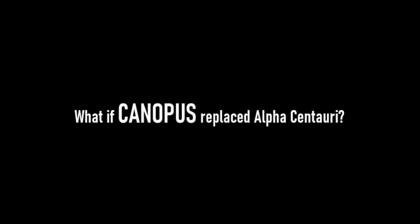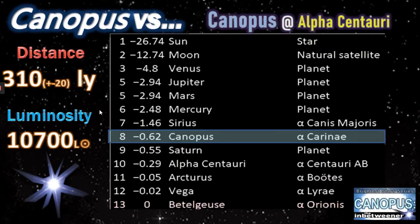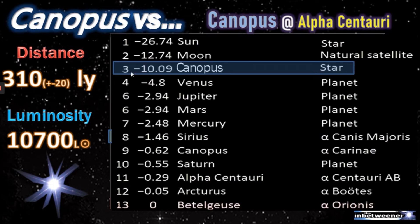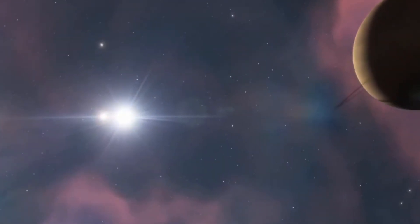Continuing on, let's imagine for fun if we brought Canopus inwards to the distance of the Alpha Centauri system — some 4.3 light years away. We see Canopus moving up the list to the second brightest star after the sun in our sky, approaching the brightness of the full moon. At minus 10 apparent magnitudes, it would be far and away a new class of star in our skies, visible all day and night, even bright enough to withstand the midday glare of our sun.